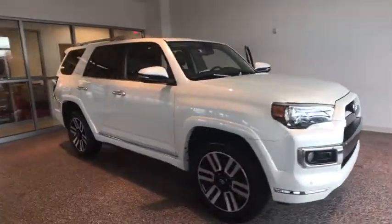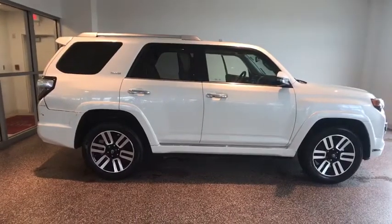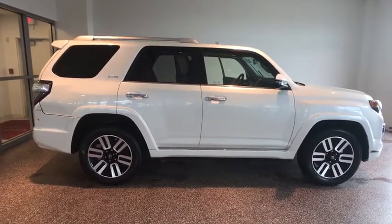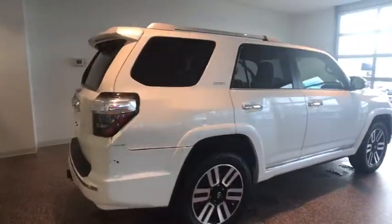The 2015 Toyota 4Runner. 4Runner durability is unbeatable. There are more 4Runners on the road today than any other mid-size SUV. This vehicle has less than 40,000 miles.